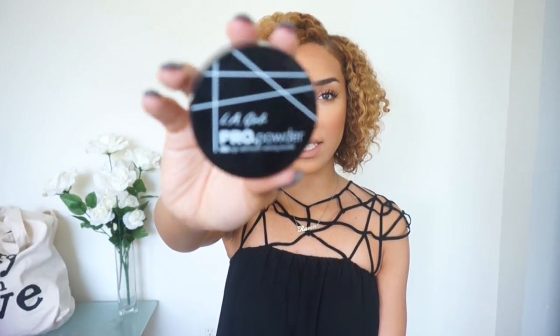Everything that they say about it is true. I'm wearing it right now. Next thing is this LA Girl Pro Powder. And this is similar to the Makeup Forever HD Setting Powder. And I've had that before and I've tried it. This I'm sure is much cheaper though because this is a cheaper brand.